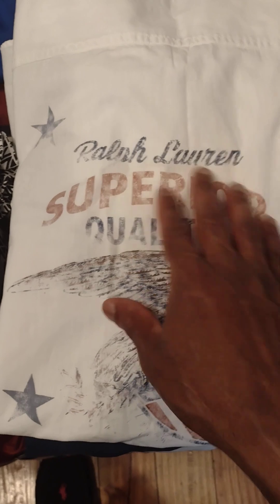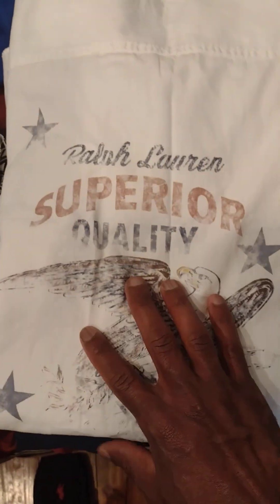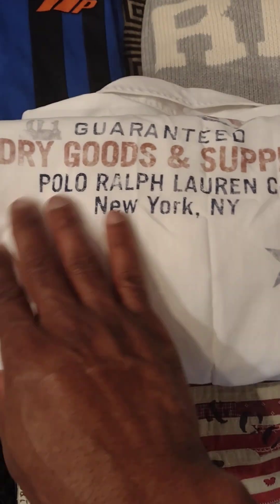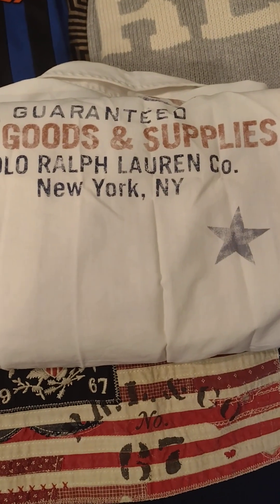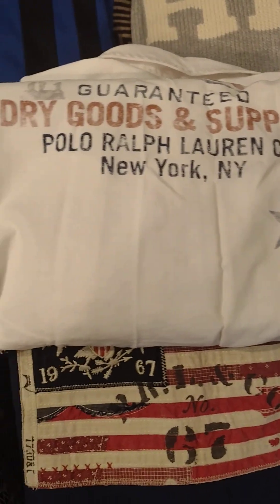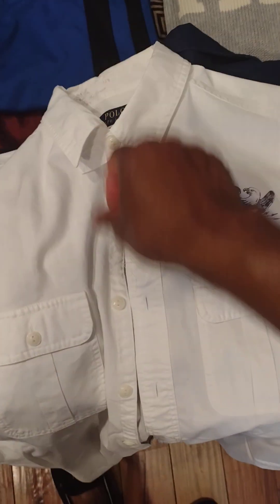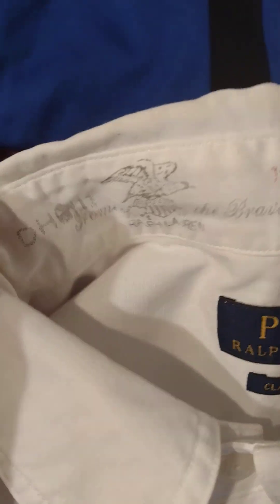Right here we got the Ralph Lauren Superior Quality — they always going to give you superior quality every time without question. We got the Guaranteed Superior Quality, dry goods and supplies. I think that might be part of the outdoorsman line, I'm not sure, but it's a short-sleeved shirt, a little summertime/spring situation. Classic fit for that extra room.